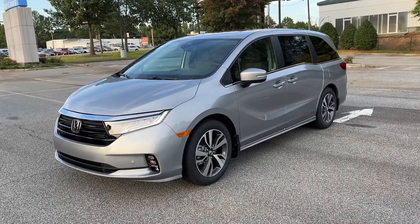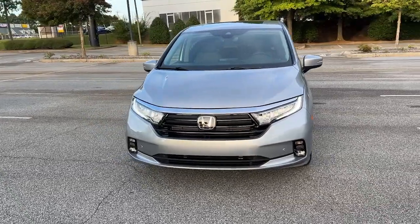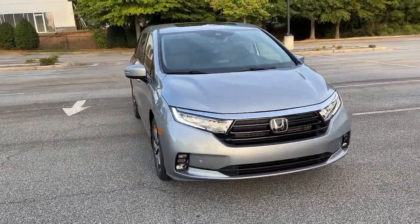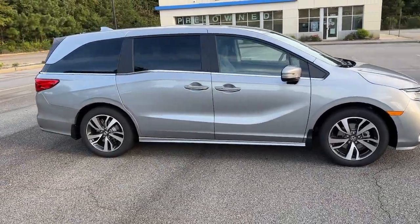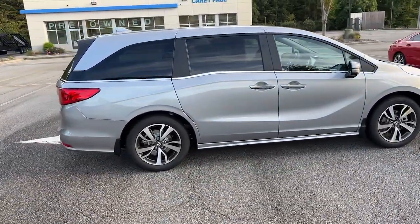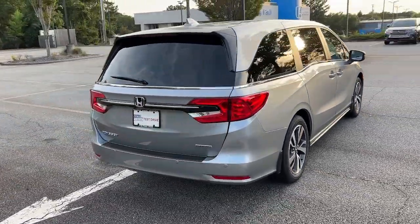Take a moment to check out the 2024 Honda Odyssey — the dynamic family minivan that sets the standard for safety, comfort, and convenience. From its smart technology to its ingenious passenger luxuries and powerful performance, this family vehicle has your back.